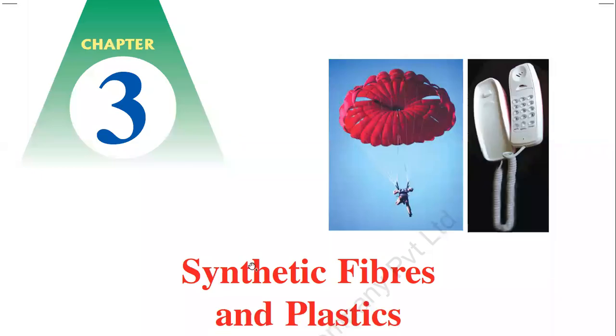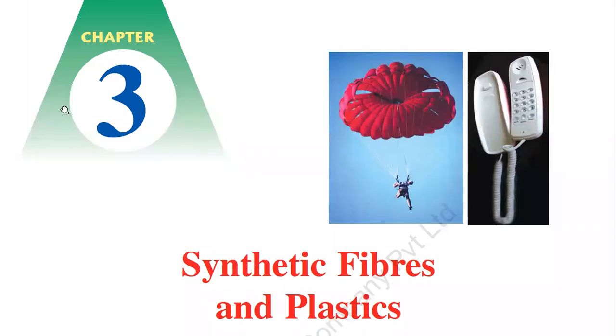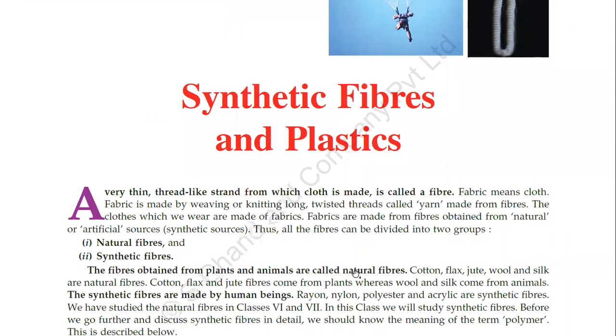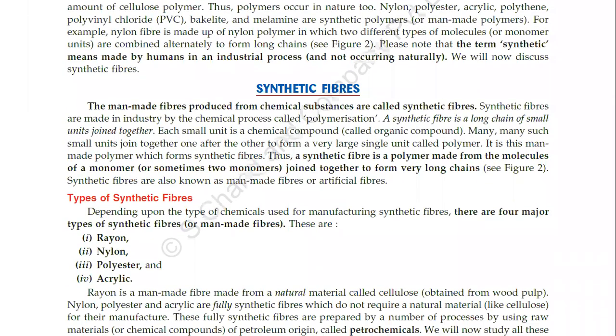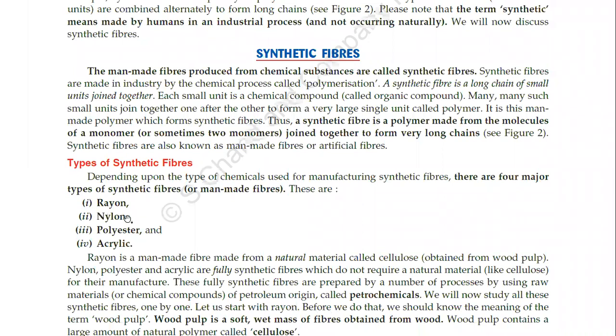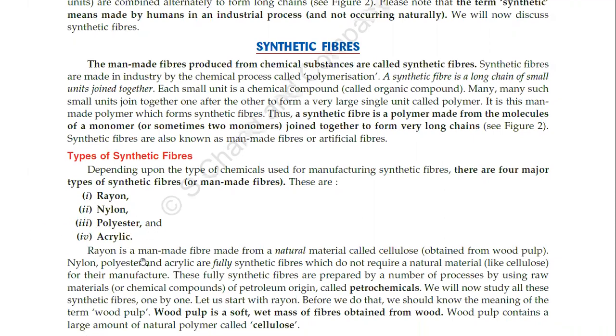Hello students, I am Mukti Sahar from Easy Learning Center and we are studying Science Chapter 3, Synthetic Fibers and Plastics. We have completed all the basic information in Lecture 1, and synthetic fibers including Rayon and Nylon were studied in detail in Lecture 2. Today is Lecture 3 for Polyester and Acrylic.